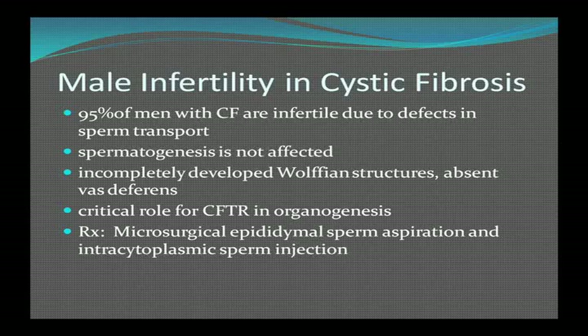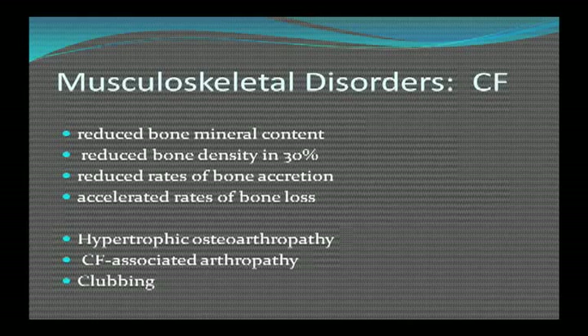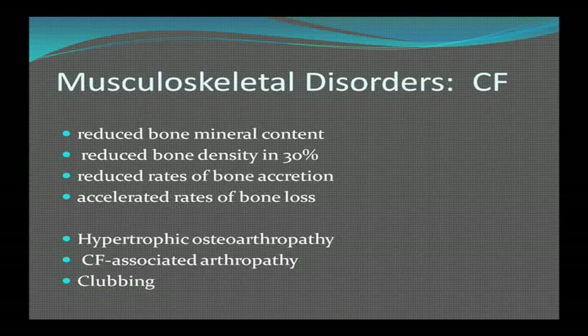A smaller percentage of women are infertile due to an abnormally tenacious cervical mucus. If the forced expiratory volume is more than 50-60% of predicted in a pregnant woman, the maternal-fetal outcome is favorable — really dependent on the degree of lung disease. CF patients also have reduced bone mineral content, reduced bone density, accelerated rates of bone loss, hypertrophic osteoarthropathy — thickening of the distal portions of the bones — CF-associated arthropathy, and clubbing of the fingers from chronic hypoxia.